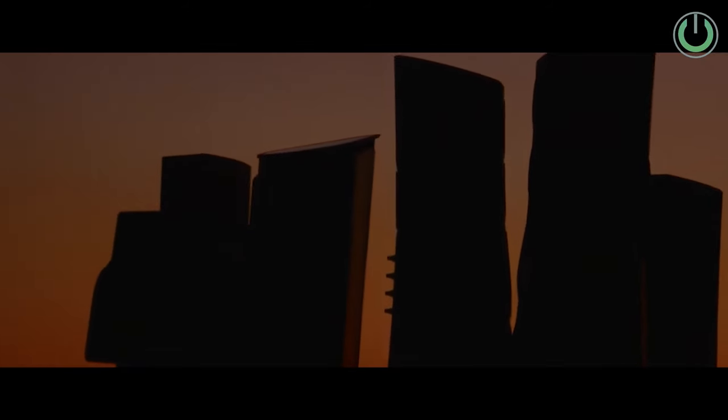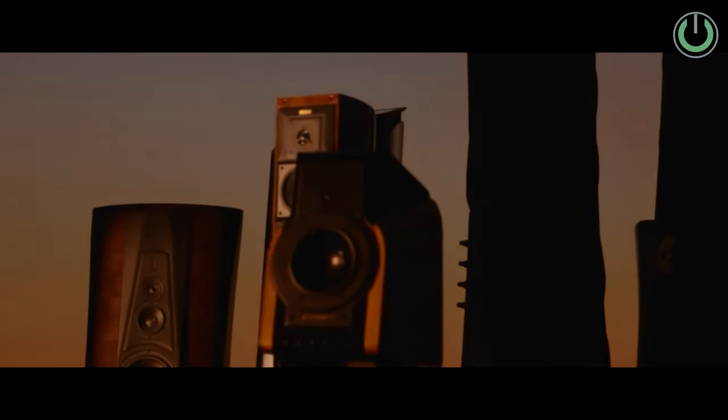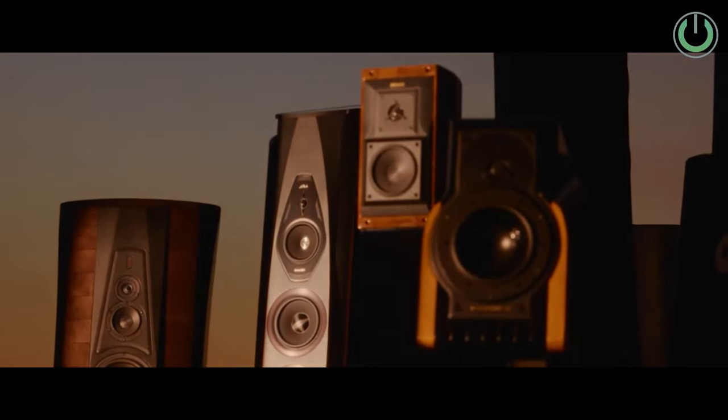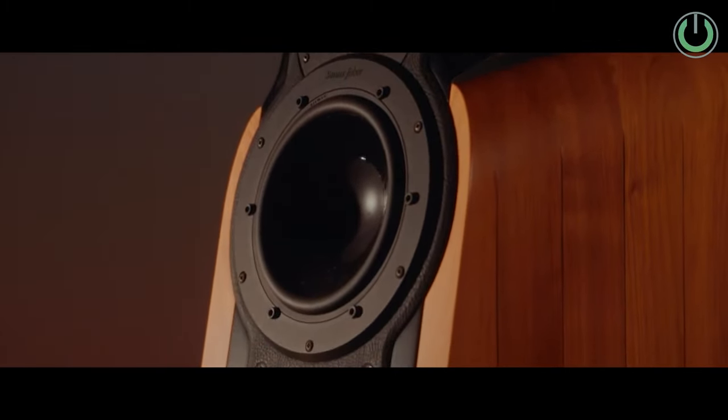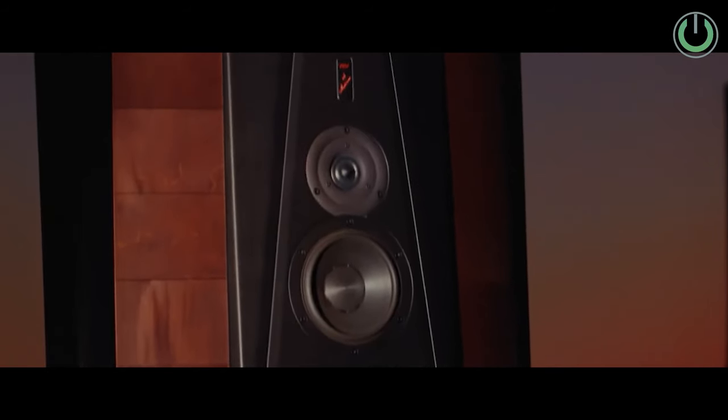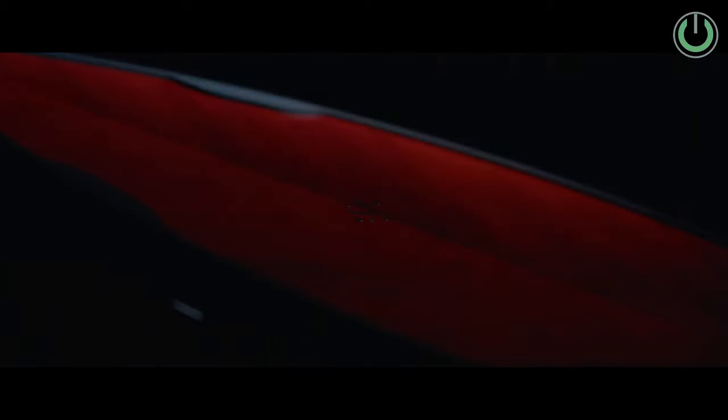Next up is one of the classiest speaker setups ever done by Sonus Faber — the Sonus Faber Suprema. Sonus Faber and McIntosh unveiled a remarkable showcase at CES 2024, featuring an extravagant $1 million setup that left attendees in awe. This setup includes a complete set of two speakers, two subwoofers, and one electronic crossover.